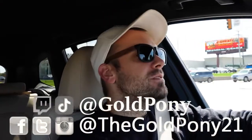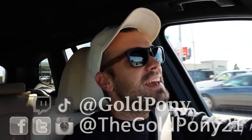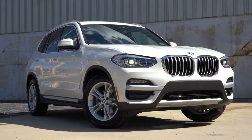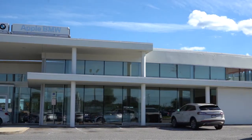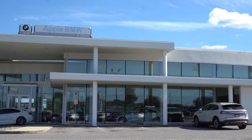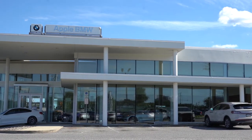What is up, you guys? Welcome back to another one. If you are new to the channel, I am Gold Pony. I do new car, truck, and SUV reviews on YouTube. And today we are in the new 2021 BMW X3, courtesy of Apple BMW in York, PA. For more information on their inventory, please feel free to check out the link in the description box below.